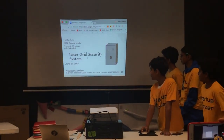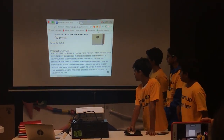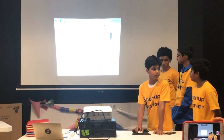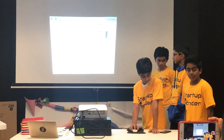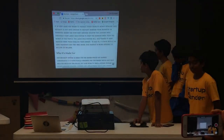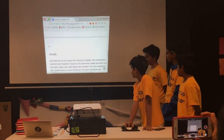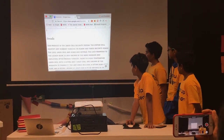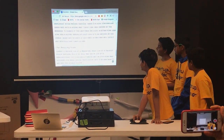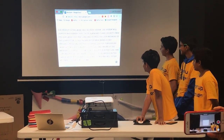Our product is called the laser grid security system. This is a product overview. We're making it to stop the problem of bank robberies — there are many robberies that banks try to stop. Our product, the laser grid security system, should identify any robbery through an alarm and through security stations.